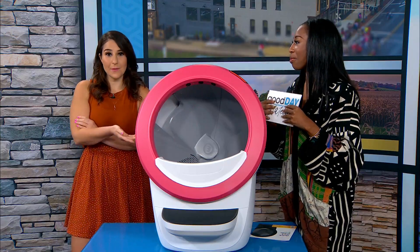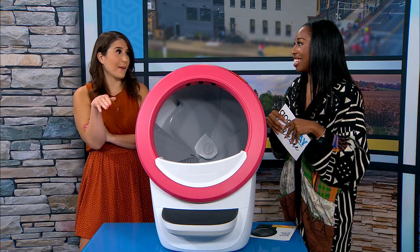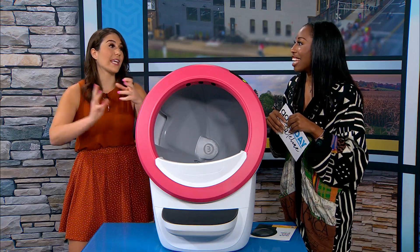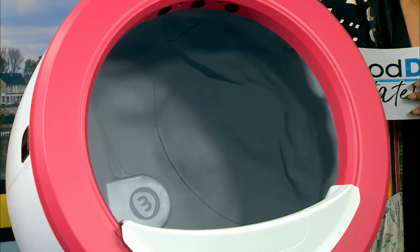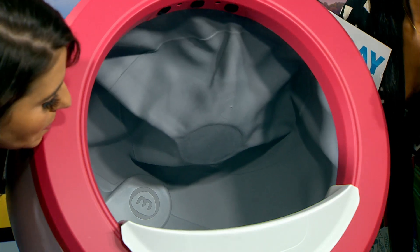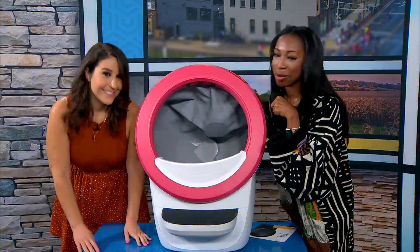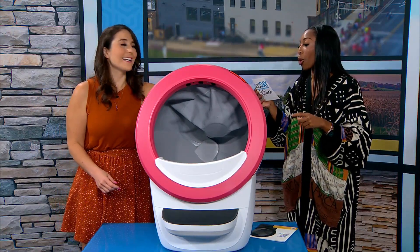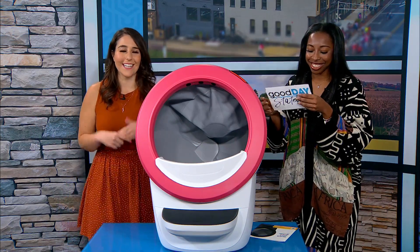It seems really smart — if you have two cats, cat A and cat B, it knows which one is which based on weight. So if cat A weighs 12 pounds and cat B weighs 17 pounds, it can diagnose issues based on that. Right now it's pushing the waste down through an opening at the bottom. This is called the Litter Robot — you can get more details on our website, gooddaystateline.com.